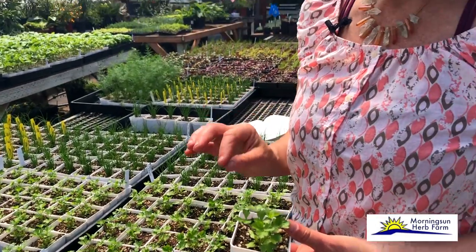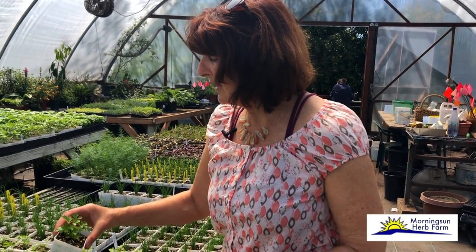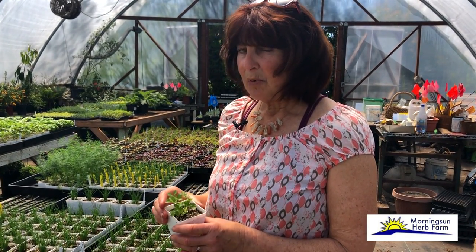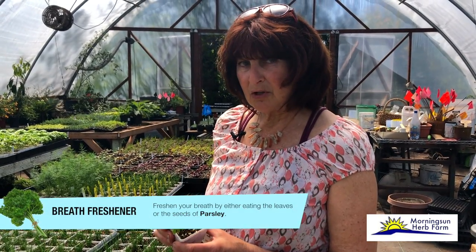Curly leaf parsley is more beautiful looking, so it really does make a nice garnish on the plate. Parsley is a biennial. Many of the herbs we talk about are perennial, meaning they live from year to year. Parsley grows one year, puts on seed the next spring, and then the original plant dies. So you're going to be replanting your parsley every year. A little history about parsley: parsley was used by the Romans and Greeks as a breath freshener.